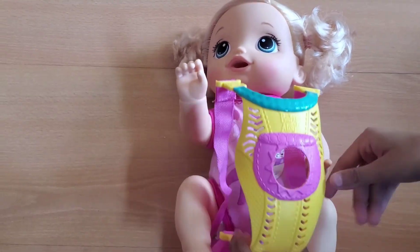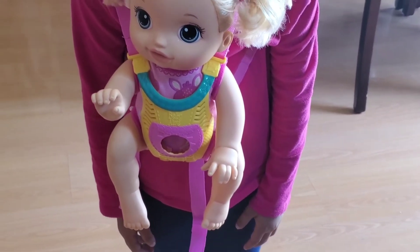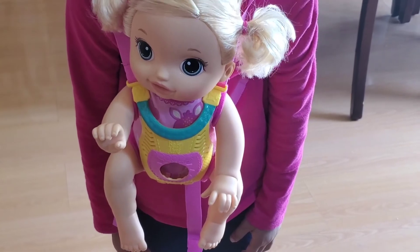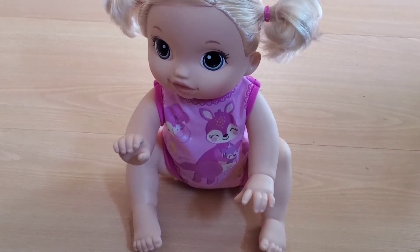Let's put the baby in this baby carrier. We can carry the baby in the baby carrier. The baby is so cute, and when she crawls, she looks like a real baby.